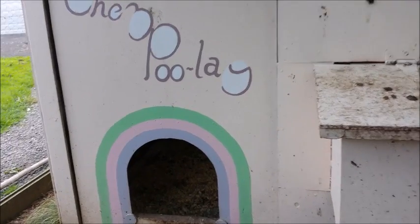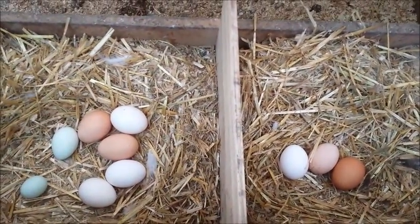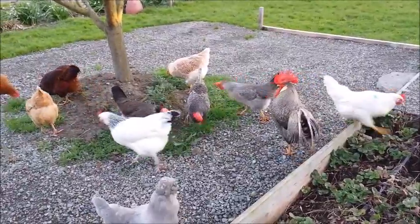If a hen that lays blue eggs also puts a brown coating over it, the brown on top of the blue makes it look green. It's fun getting different colored eggs in my nest box every day — that's one of the reasons I have different kinds of chickens in my garden.